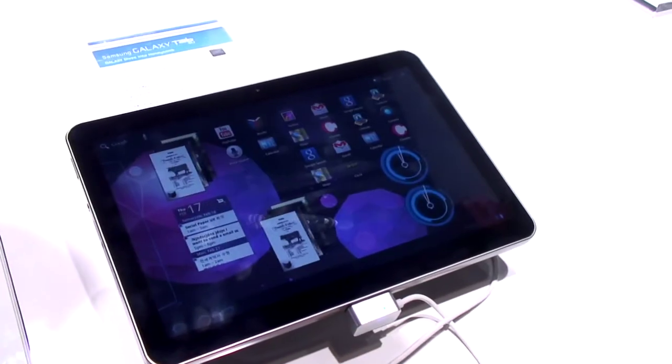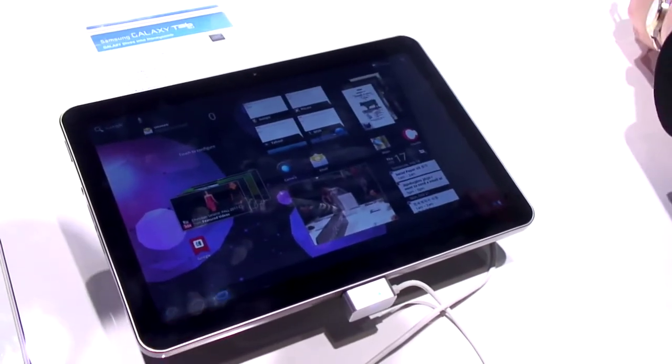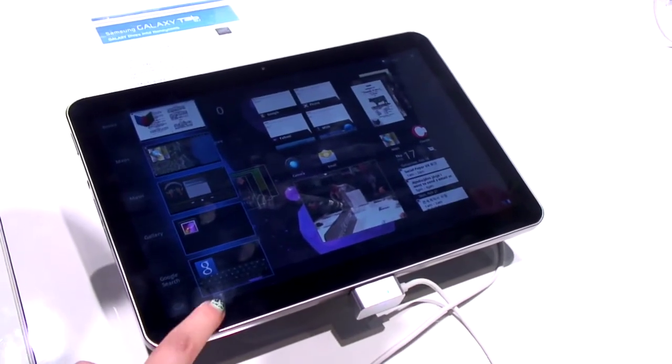In terms of when you can get hold of this, it's undecided, but it is going to be exclusive to Vodafone in the UK for at least a short amount of time, possibly longer. So more details as we have them — there you go, it's the Galaxy Tab 10.1.